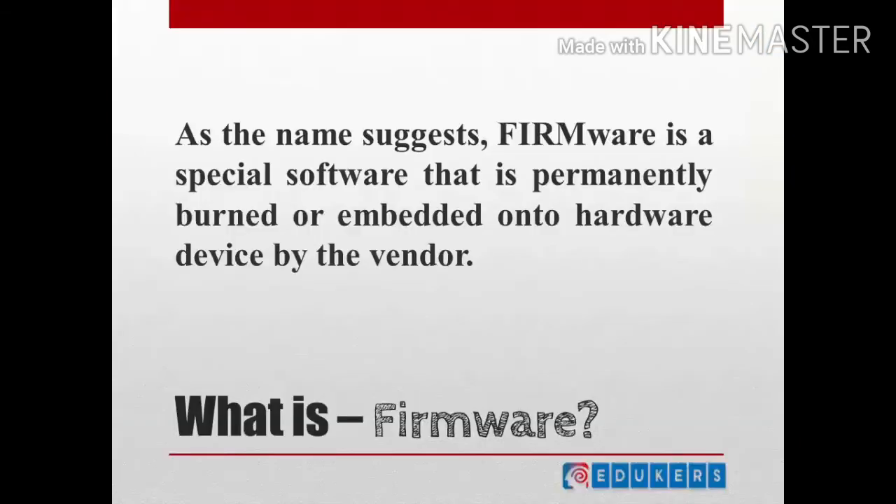From the second name, 'firm' basically means a factory. So any software which is basically designed for a particular hardware, or vendor, at manufacturing time — that hardware unit and hardware device burn permanently — we call that as firmware.